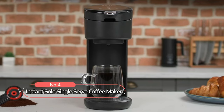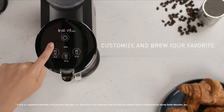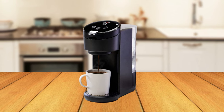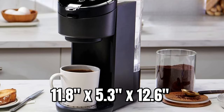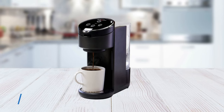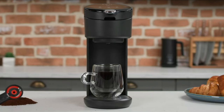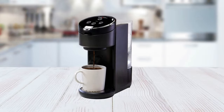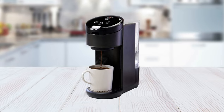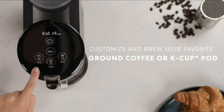At number 4 is the Instant Solo Single Serve Coffee Maker. This coffee maker boasts a number of features that make it a great option for anyone looking for a quick and customizable coffee experience. In terms of design, it has a compact design that measures 11.8 x 5.3 x 12.6 inches, making it a powerful but space-saving addition to your countertop. It also includes a removable drip tray and a 40-ounce removable water reservoir that is dishwasher safe. Moving on to features and functionality, it has a pre-infusion brew process that gently soaks the grounds before brewing, resulting in a deeper and more flavorful cup of coffee. It is compatible with K-Cups and most other coffee pods and includes a reusable pod to brew your own coffee grounds.